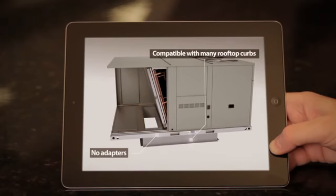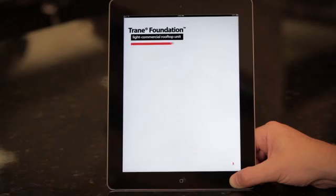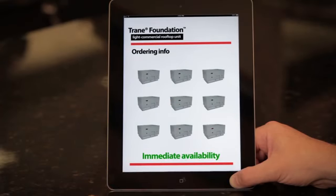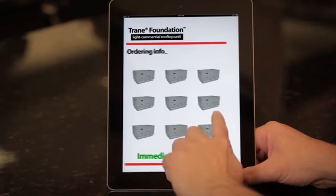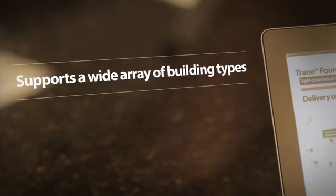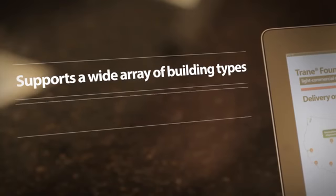Customers want quick, no-hassle delivery too, whether they're replacing just one older rooftop unit or they need several units in a single order for nationwide delivery, because many Trane Foundation rooftop units are available for immediate shipment — to customers like Carol, and to customers with many different types of applications and buildings.